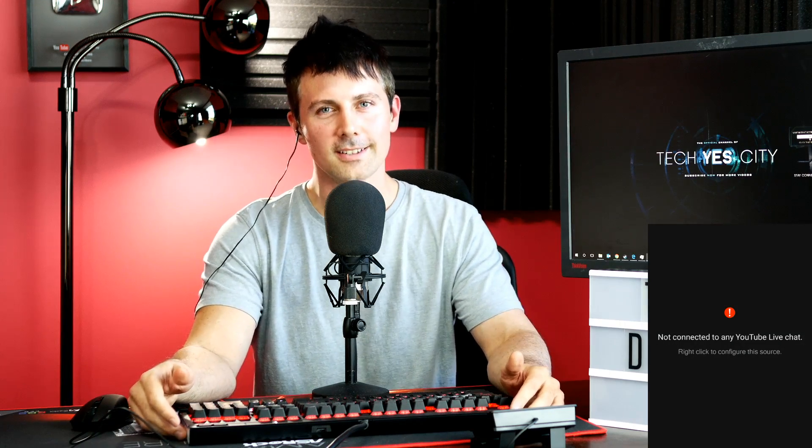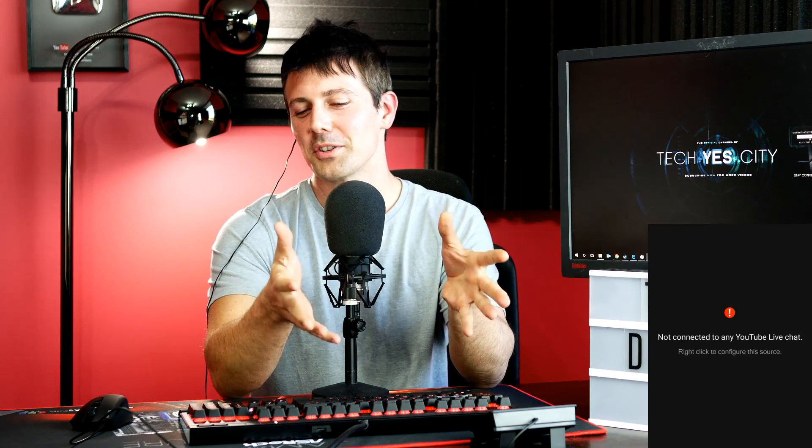Welcome back to Tech Dundee. This is going to be a live stream I'm going to do for you guys. We're just going to report on some hot news — the recent hot news is about Nvidia.